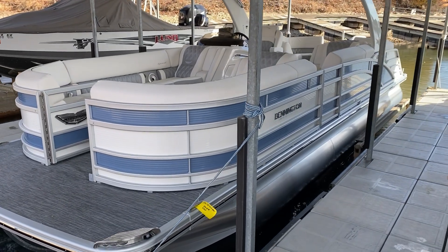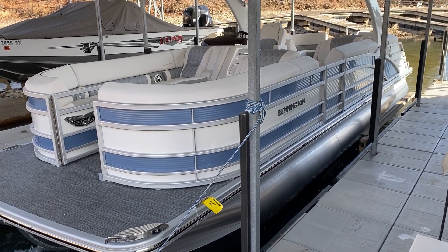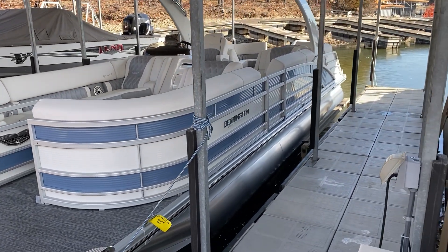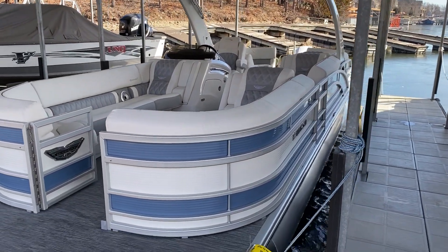Good day everyone. This is Charlie Corbett from Kelly's Port Marina. Here we have a 2021 Bennington RFB. It is an R Series boat and it is a fastback — that's what the FB represents. It also is a stern radius boat, meaning it has wraparound seating in the back of the boat.